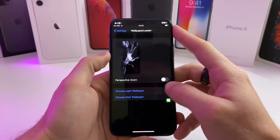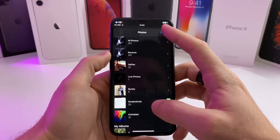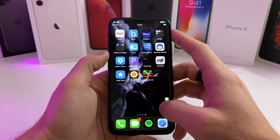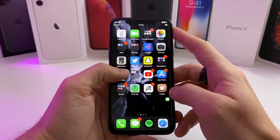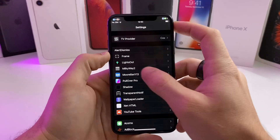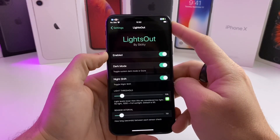If we go into the settings, all you need to do is select 'Choose a Light Wallpaper' and select it from your photos, then 'Choose a Dark Wallpaper' and select it from your photos — and it'll automatically apply the wallpaper. Whenever you switch between light and dark mode, it will adjust your wallpaper accordingly. Make sure you check out my previous video on Lights Out, because it will automatically adjust your light mode and dark mode based on the ambient lighting around you.